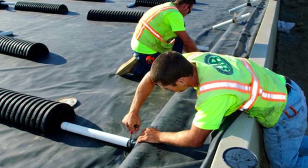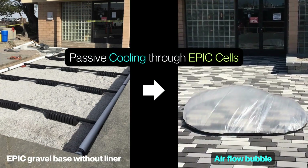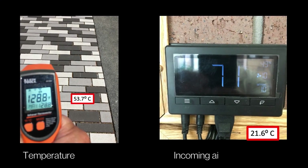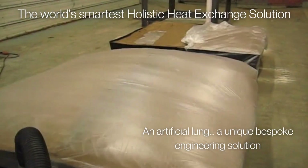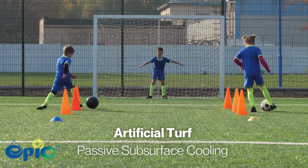With EPIC, one can create thermal comfort zones. Air can be injected into the EPIC subsurface profile underneath porous surfaces, where it is cooled passively underground by the EPIC aggregate profile. The cool air can then be conveyed into a building structure, outdoor walkways, or playing surfaces to help reduce ambient temperatures and save energy.